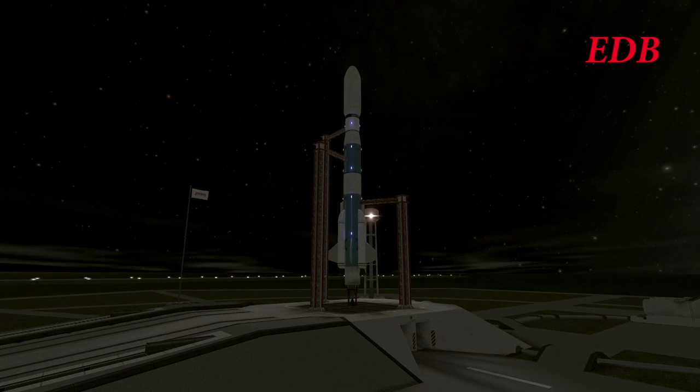We are at T-30 seconds. All go at T-20 seconds.